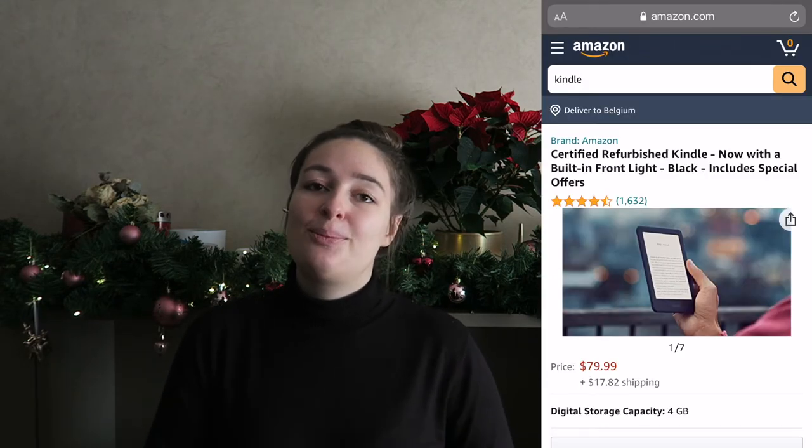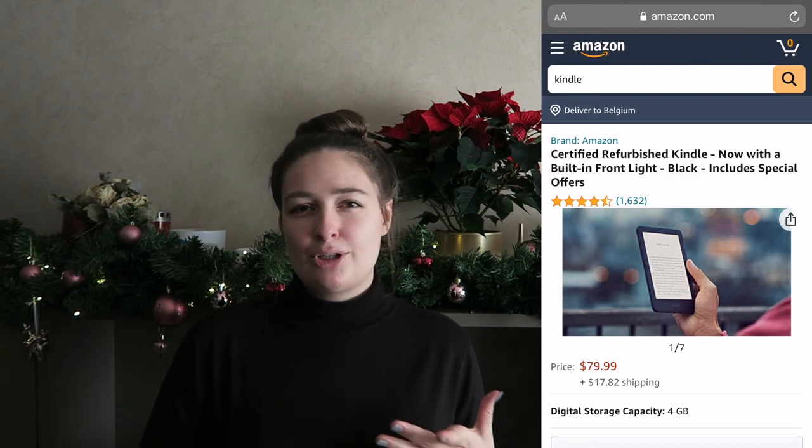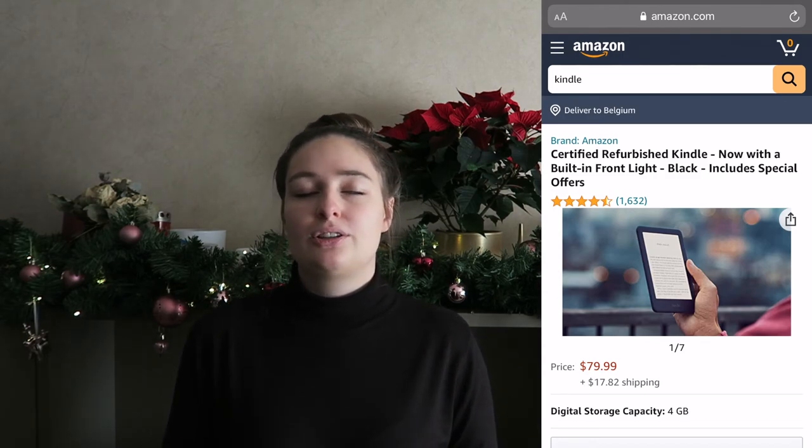The final item is travel books — and specifically you can buy them an e-reader, because books weigh so much in your backpack. The Amazon Kindle is a really good one, but there are other options too. It takes up less space and is really perfect for somebody that enjoys reading while they travel.